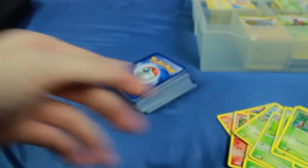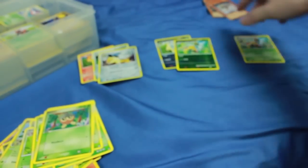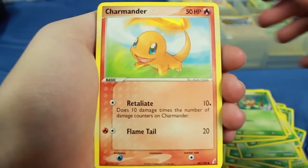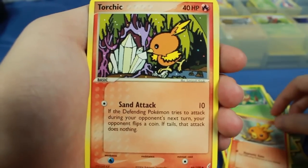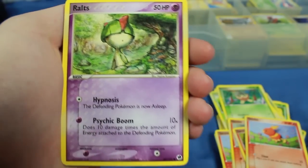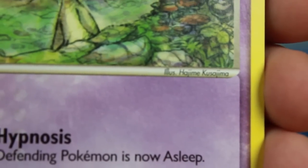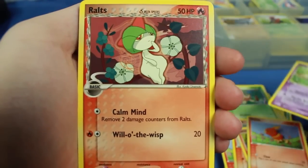So now I've got three piles: holos, reverse holos, and rares — and I'll make an EX pile if there happen to be any EXs. Next up we have Charmander, Torchic, and several more Torchics — so many different types of Torchics. We also have a Ralts with really beautiful artwork. I want to see the illustrator — illustrated by Hajime Kusajima. I probably butchered that name, but that is beautiful art. I'll have to look up more cards from them.